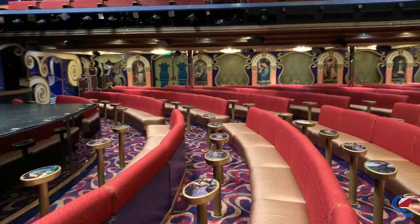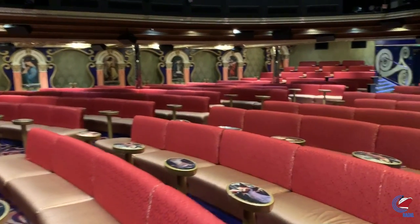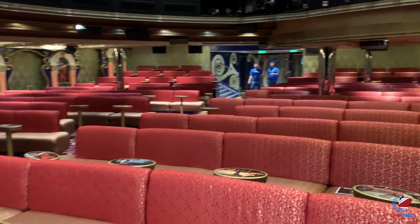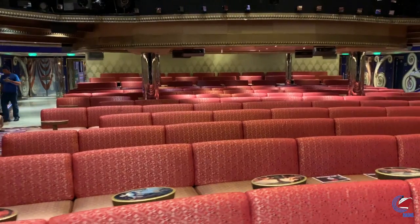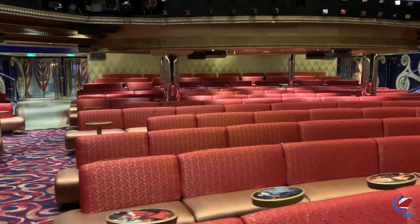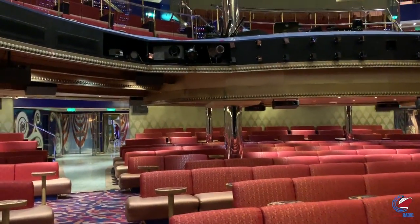Decent views in here, though a couple of obstructions — you'll want to scope the area out before you go to a main show. Plenty of seating and not really a bad seat on the third floor. If you're looking for a seat in the main theater, deck three closest to the stage is probably one of the best seats in the house. Deck four and five, not so much.